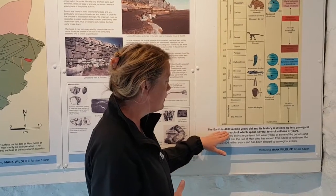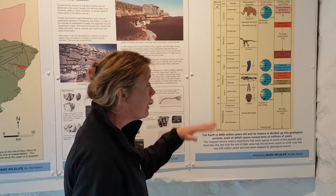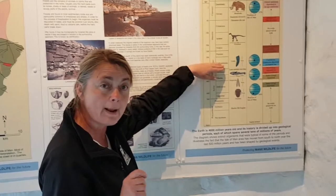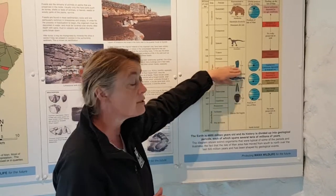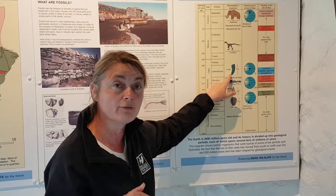So the earth is 4,600 million years old. But the rocks here are actually from the Carboniferous Period, about 350 million years old. And this is how we tell how old a rock is — we look at the fossils in them.